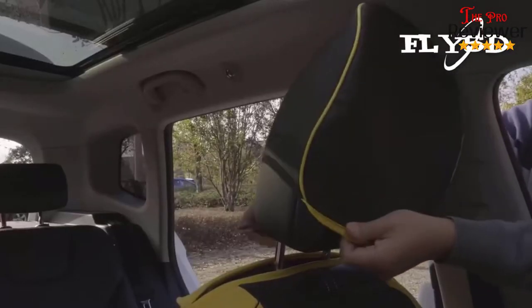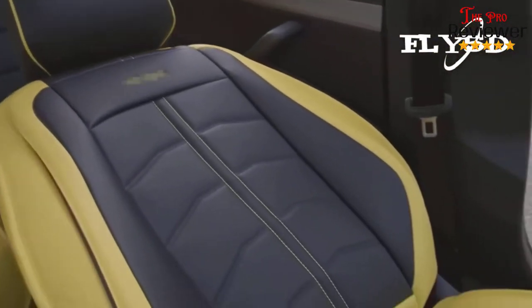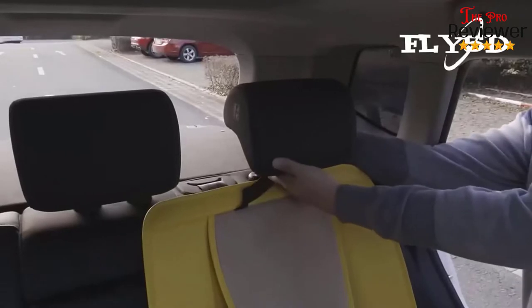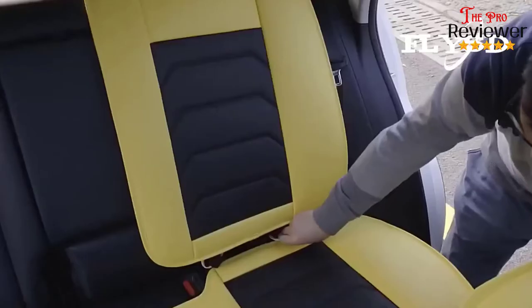Have you finally made up your mind on which seat cover to get? If you think you have, maybe you should think again. Before you make that important purchase, there are a few considerations that you must bear in mind.